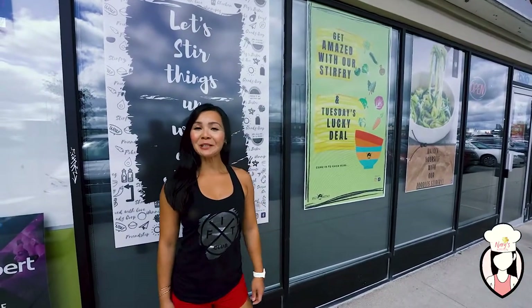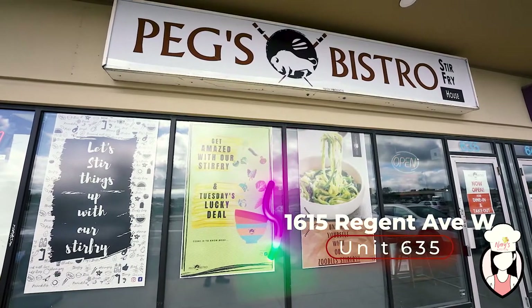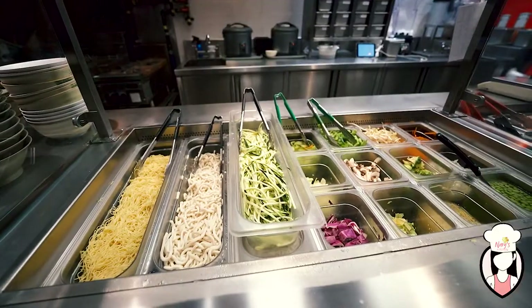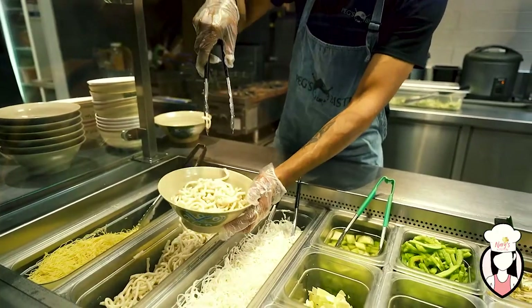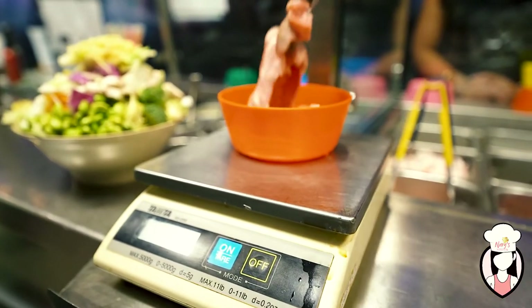Hey guys, thanks for joining me on Neri's Kitchen. We are on location at Peg Bistro located at 1615 Regent Avenue. What I like about this restaurant is that you can build your own stir-fry. Step one, you choose your base. Step two, you choose your vegetables. Step three, you choose your proteins. And step four, you choose your sauces. Let's go inside and check it out.